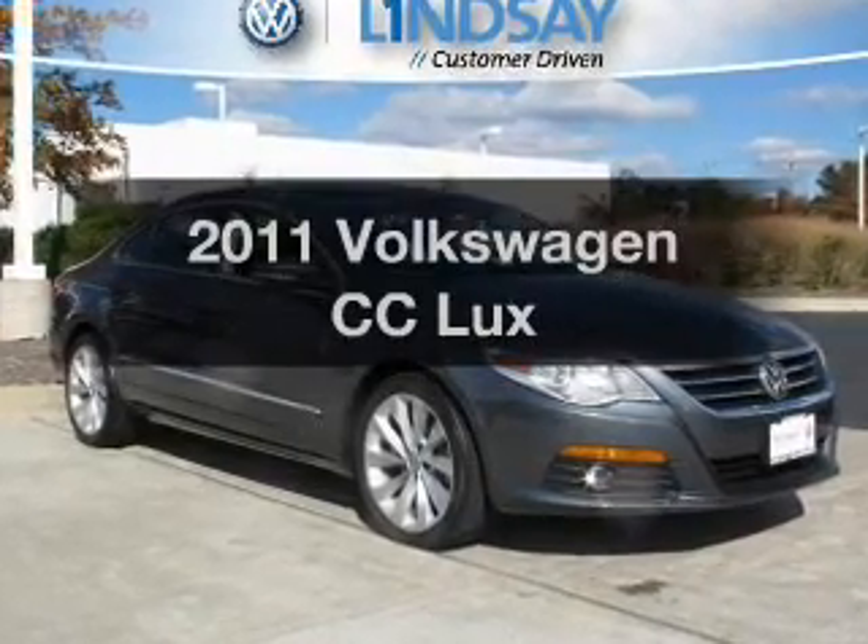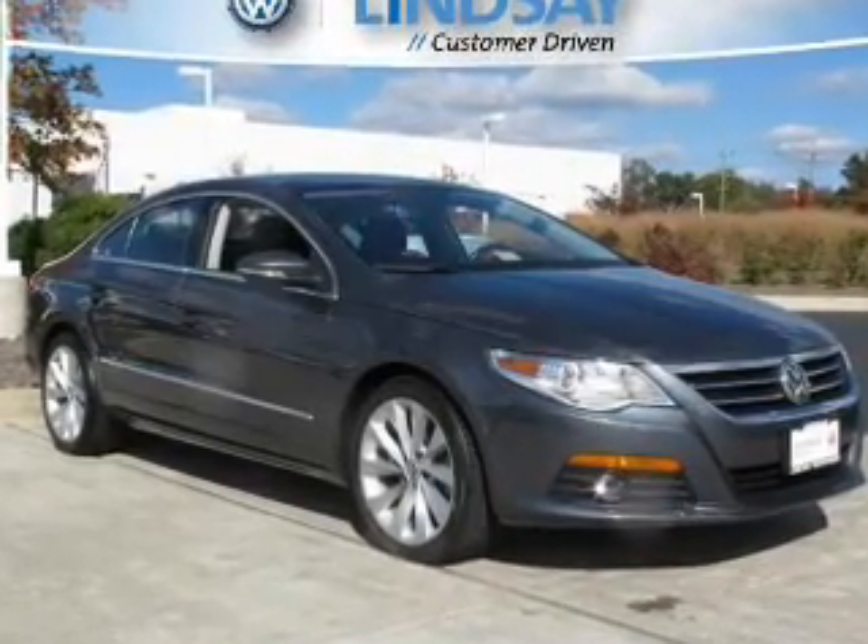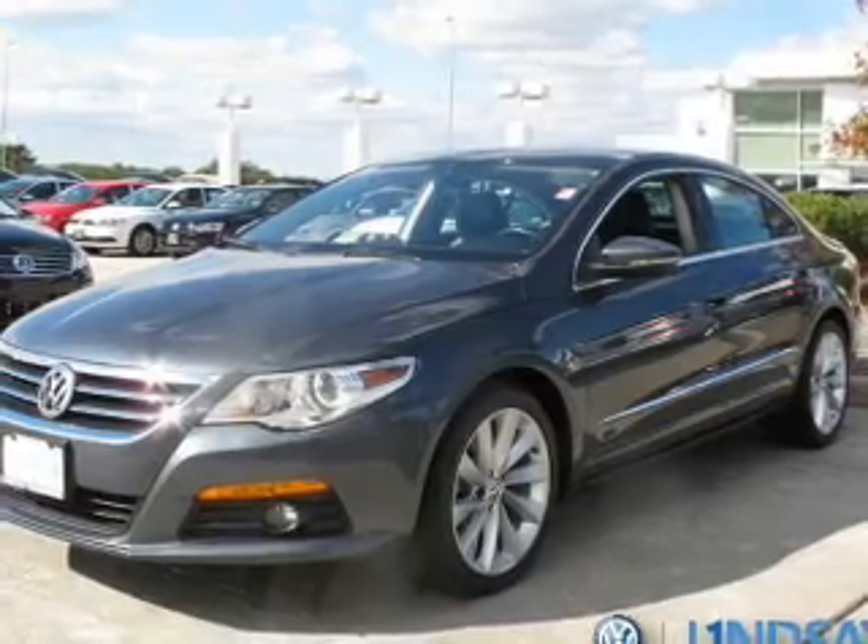Get noticed in this 2011 Volkswagen CC. If you're looking for a first-rate auto, this one could be yours today.